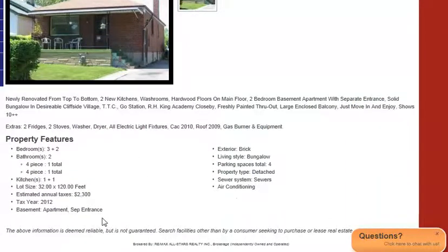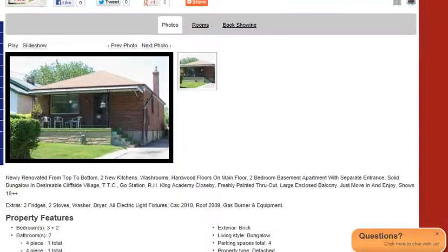So if you scroll down, this one has a basement apartment with a separate entrance, which is of importance as well. If you'd like to book a showing, you can click up here.